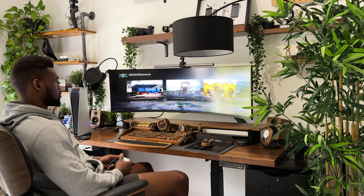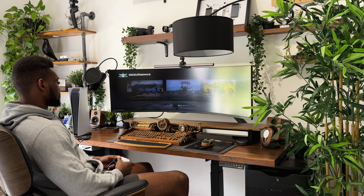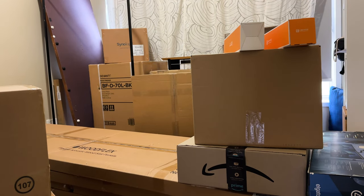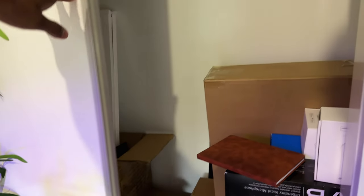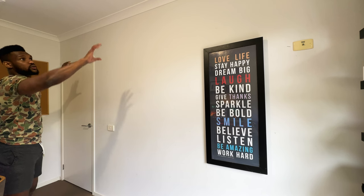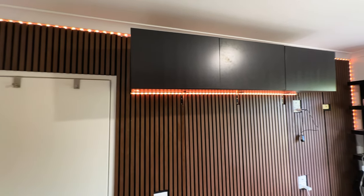Thanks to you guys, I got my first 1000 subs and monetisation, and that opened doors for me to work with brands which comes with perks like getting things sent over. But since my storage was a bit limited, most of those items ended up in my spare bedroom or hidden behind this closet. So one of the main areas I had to address was storage and since I'm big on design, aesthetics had to be on point as well.